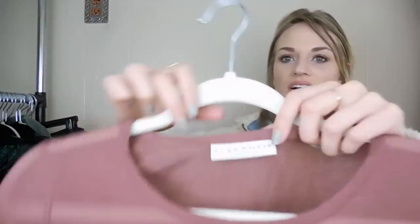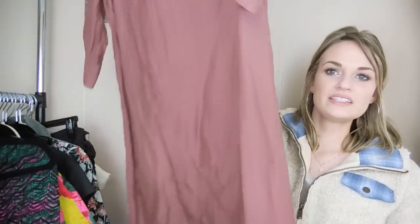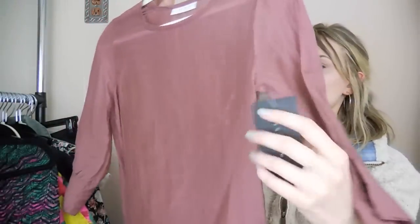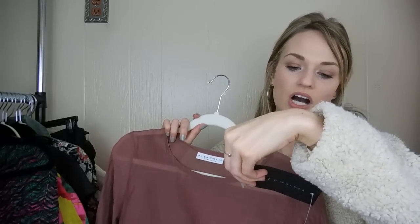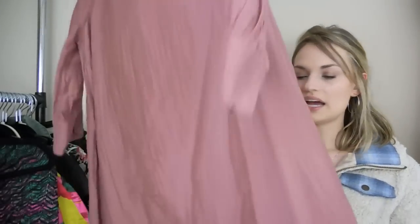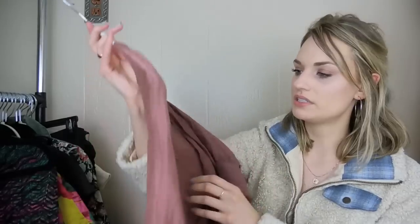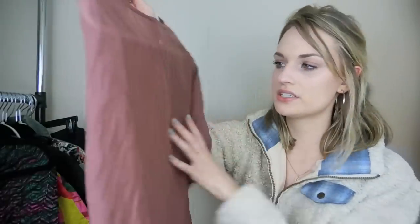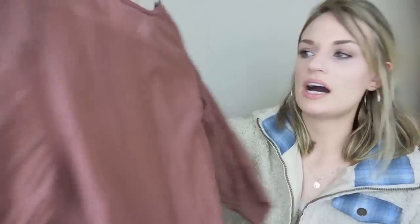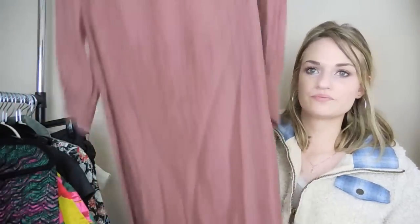Next we have a Bryn Walker tunic top, and this is actually new with tags. Here's the logo — it's cotton and silk, called the Shea tunic. I think this was rejected because it does have a small flaw, even though it's new with tags — very minor damage to the fabric. I'll just note that in the listing. Still a beautiful piece, nonetheless.